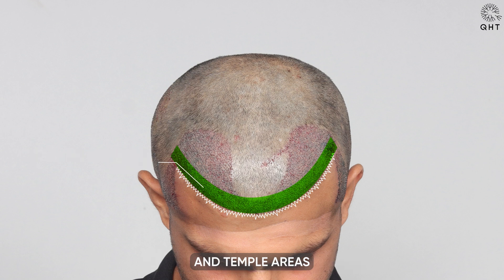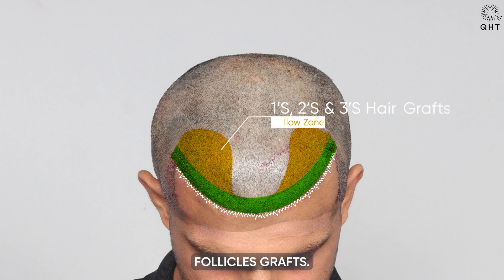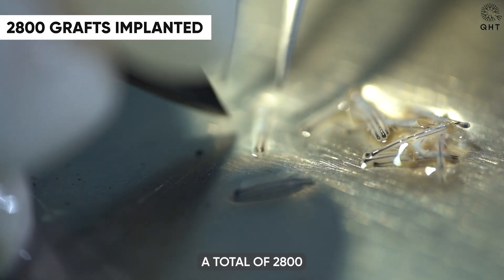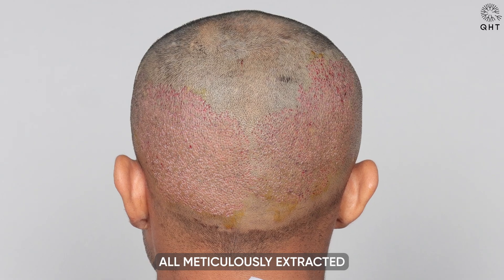For the frontal head, mid scalp, and temple areas, where density and volume are crucial, we implanted double and triple follicle grafts. This strategy significantly enhances the overall hair density and volume. A total of 2,800 grafts were used in this process, all meticulously extracted from the patient's safe donor zones.